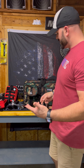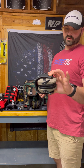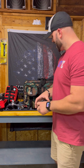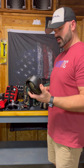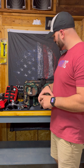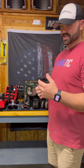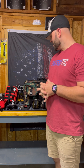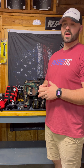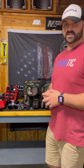Another thing in our range bag is Ear Pro. These are Walker Razor Slim electronic earmuffs. If you've never used electronic earmuffs, these are a great option, as are the Howard Leight Impact Sports. Both are great options for electronic ear pro and I would recommend either pair. I always keep a spare set with me in case one of my buddies forgets his or I have a problem with one of mine. I also keep a handful of foam earplugs just in case anybody at the range forgets their ear pro or if I'm doing a class and somebody doesn't bring ear protection.